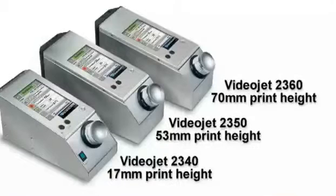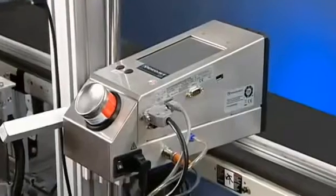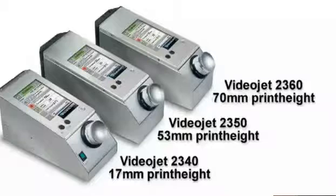What drives growth and profitability? VideoJet's 2300 family of large-character inkjet printers provide industry-leading uptime, very low cost of ownership, and ease of operation and integration. We have the right one for your application.